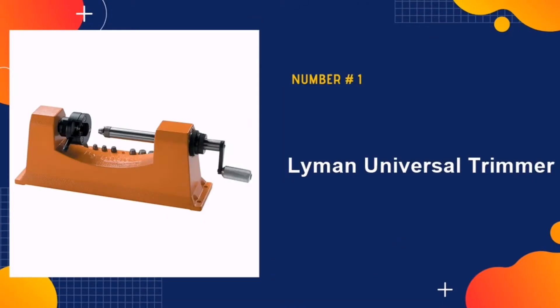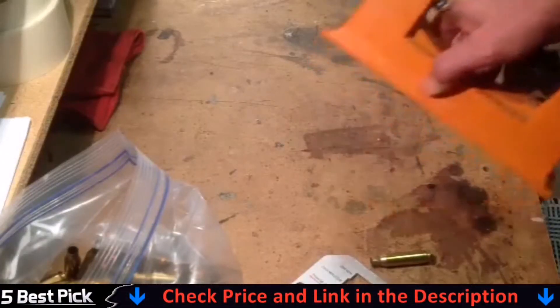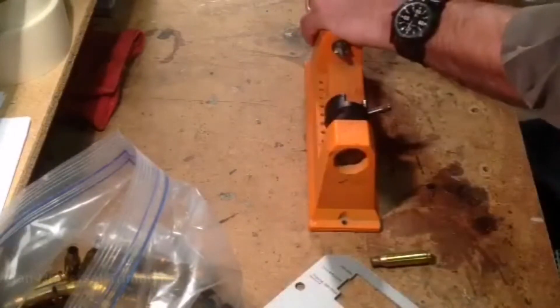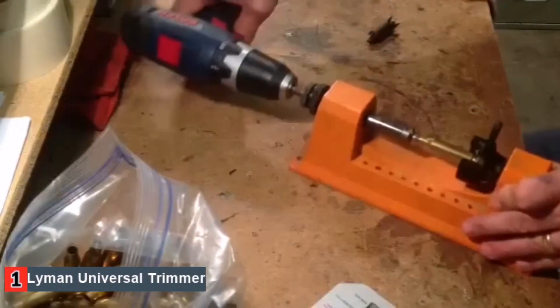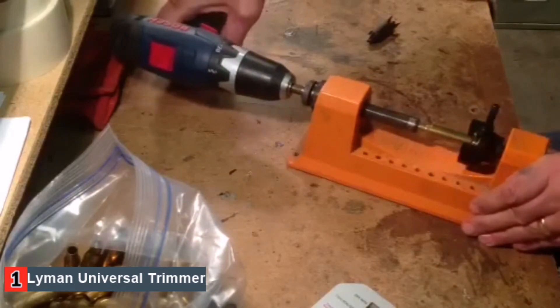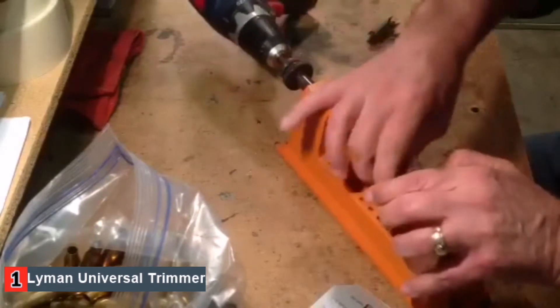Our number one pick is the Lyman Universal Trimmer. If you love firing at the range, then having a prime case trimmer can work wonders for you. With a standard case trimmer like Lyman, you can have a fun time enjoying a smooth trimming session. This device has all the necessary accessories that you need for trimming. It is an ideal instrument that is compatible with every case within caliber 0.458, and is capable of trimming any rifle case and pistol without using costly collets.